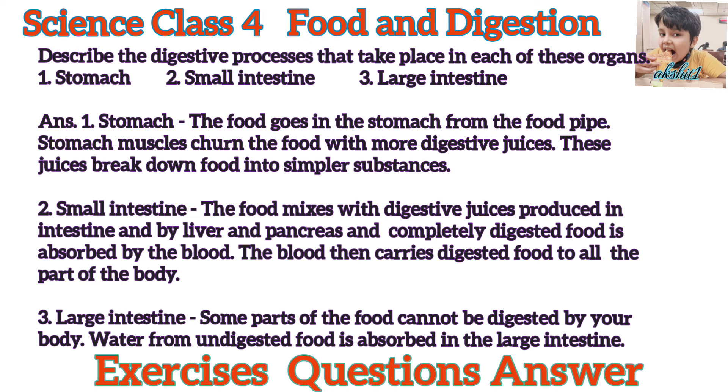Describe the digestive processes that take place in each of these organs. Answer. First, Stomach: The food goes into the stomach from the food pipe. Stomach muscles churn the food with more digestive juices. These juices break down food into simpler substances. Second, Small Intestine: The food mixes with digestive juices produced in the intestine and by the liver and pancreas, and completely digested food is absorbed by the blood. The blood then carries digested food to all the parts of the body.